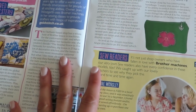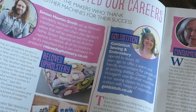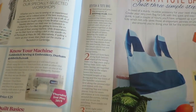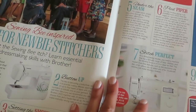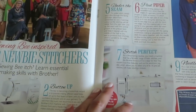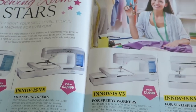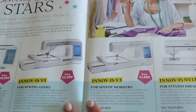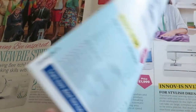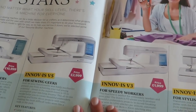Brother sewing machine — something about boosting your career. Tips for newbie stitchers. I subscribe to a few magazines, and I was thinking about doing a video where I share readers' sewing tips on a monthly basis — if you think that's a good idea, let me know.